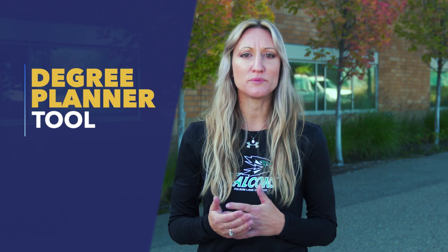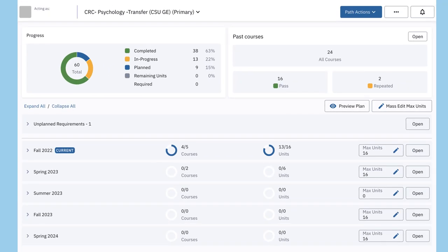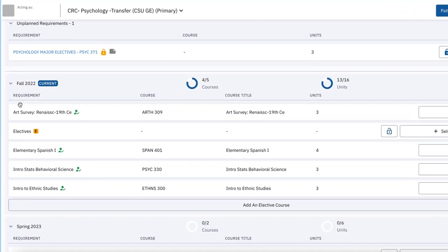Degree Planner is a tool that helps students stay on track, completing their degree as efficiently as possible by mapping out what courses to take and when to take them.